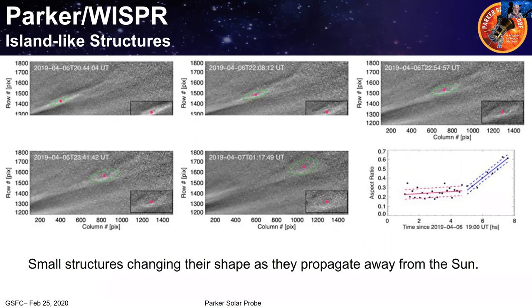J.A. asked about the geometry of where the cameras are pointing when looking at this imagery. He noted we can't point them directly at the sun and wondered about the structures we're seeing — where are we pointing the camera in relationship to the sun?